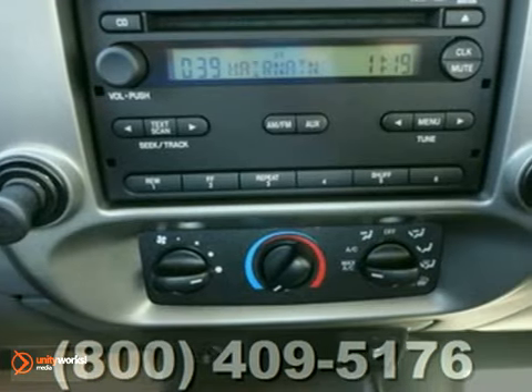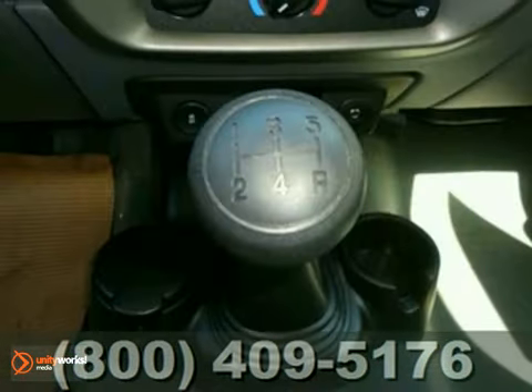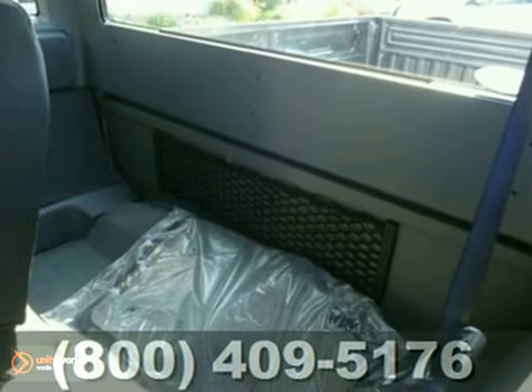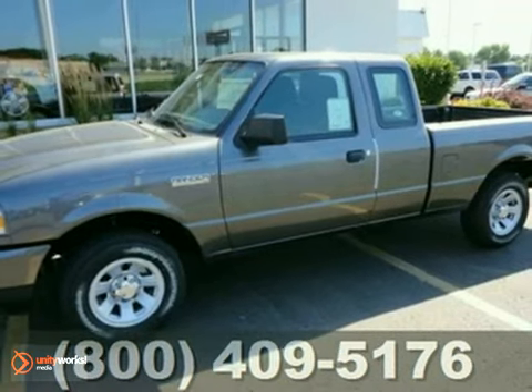For your money, there's no compact truck that brings as much performance, handling, and economy together in one package as this sensational Ranger. See it for yourself today when you take it for a test drive.